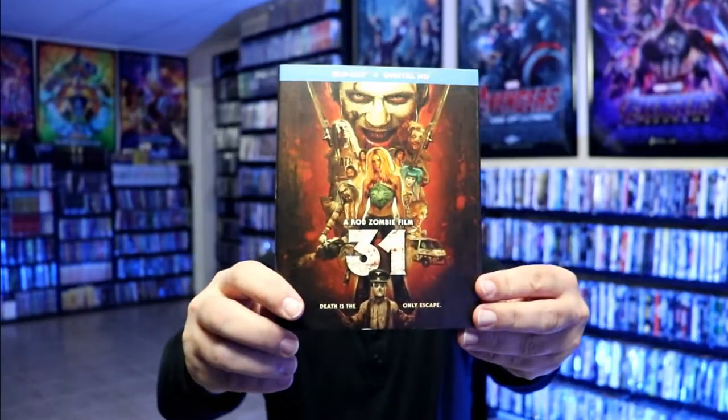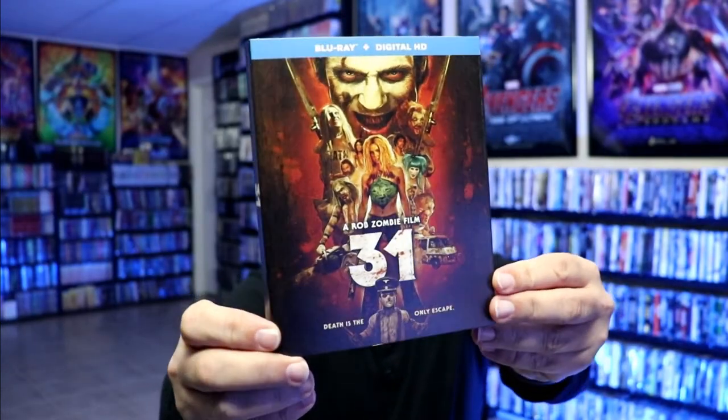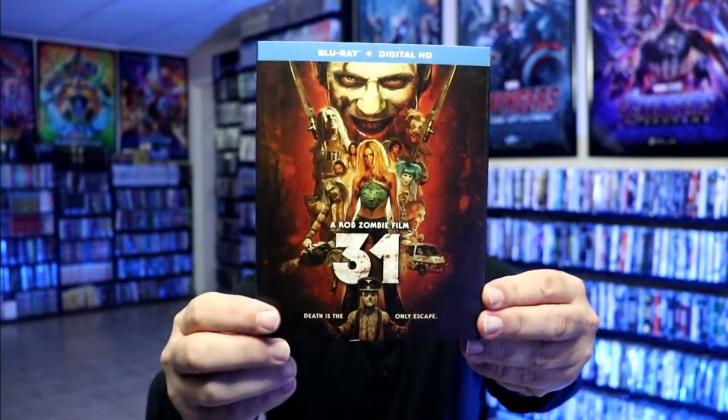I also wanted to take time just to show you the regular Blu-ray release that I got last year, or maybe even earlier. Some different kind of artwork — here's the back. I've never actually seen this film so I'm definitely looking forward to checking this one out tonight.